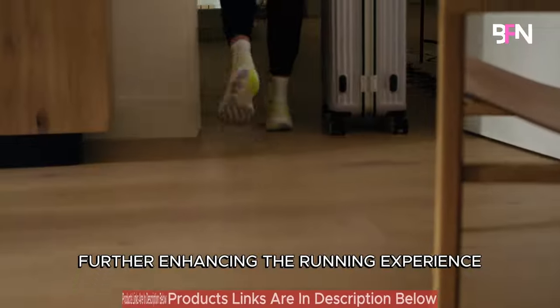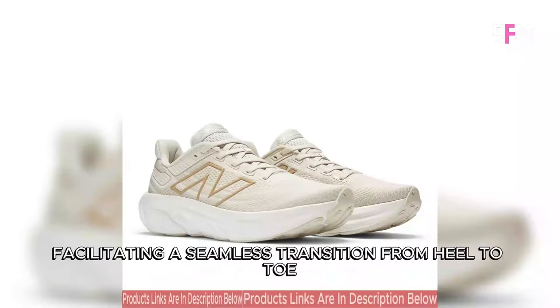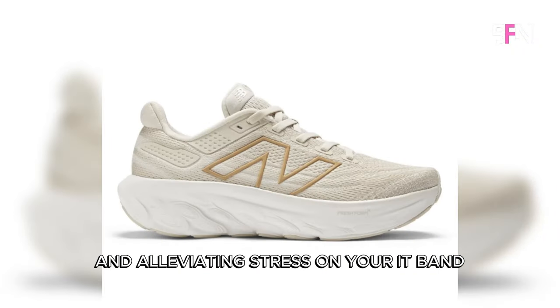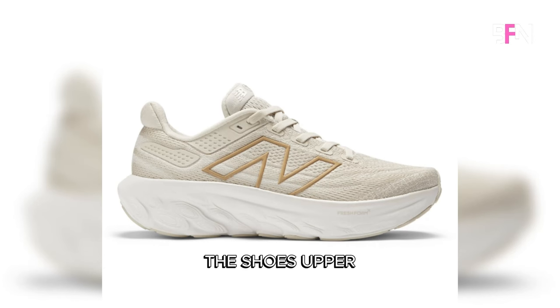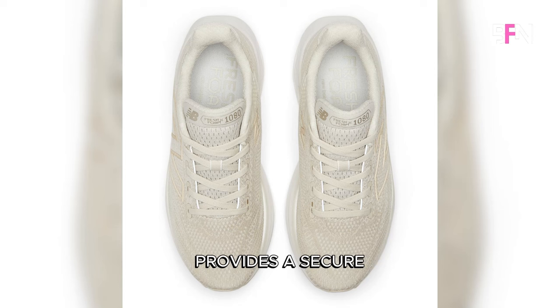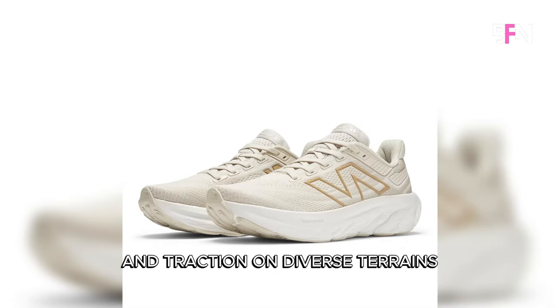Further enhancing the running experience, the midsole incorporates a rocker shape, facilitating a seamless transition from heel to toe and alleviating stress on your IT band. The shoe's upper, crafted with breathable and supportive mesh, provides a secure, hugging fit. Meanwhile, the durable and grippy outsole ensures stability and traction on diverse terrains.